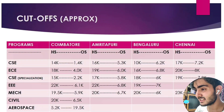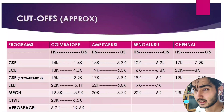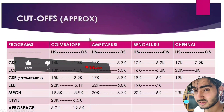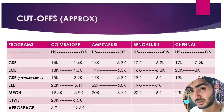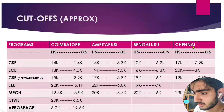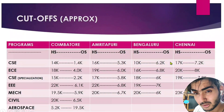Now let's look at the cutoffs. These are approximate predictions based on last year's data, so they may vary by 1,000–2,000 ranks. They're just to give you an idea. I've provided cutoffs for all four campuses — I'll talk about Coimbatore specifically, but you can pause the video to check the others.